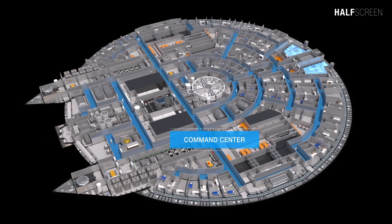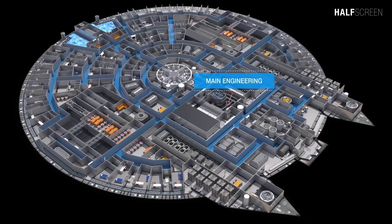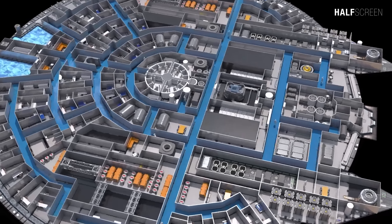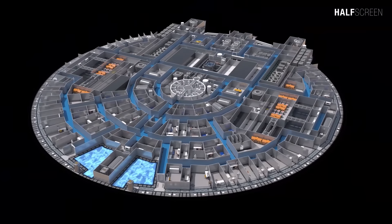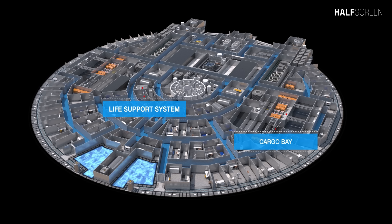The NX-01 was also outfitted with a command center to help plan, maintain, and execute current missions for the ship and crew, which was equipped with its own dedicated computer interface and system. All warp drive functions are controlled from main engineering, and directly adjoining this compartment was the anti-matter injector, gravimetric field displacement manifold, and the reactor waste processing bay. Toward the front were additional water storage tanks, and on the midsection were the cargo bay and the life support system.